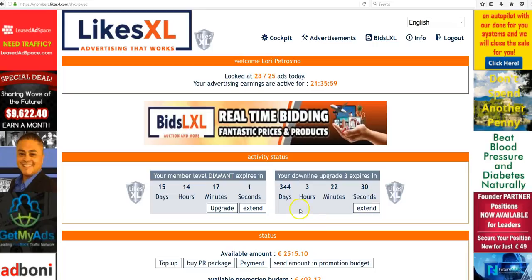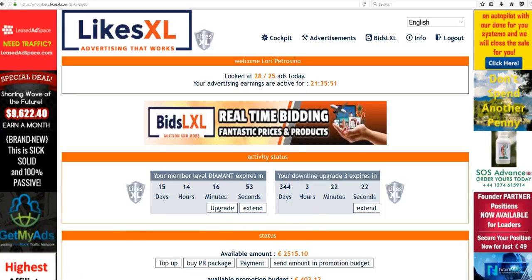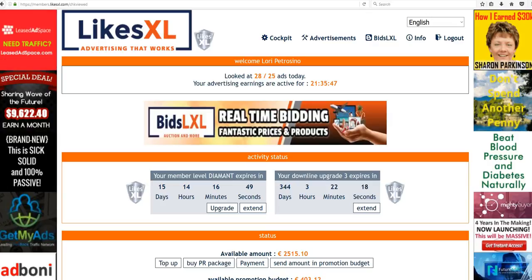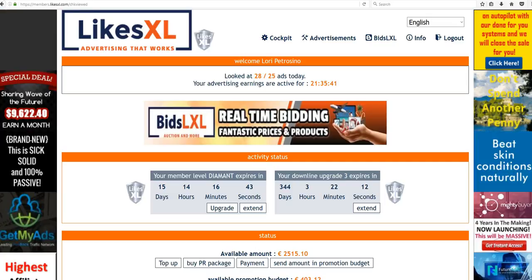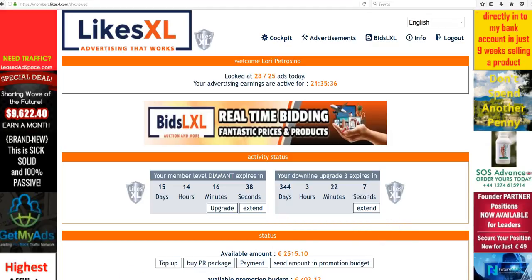The monthly cost to have this is €30 per month if you're going to do all five levels. That means if you want to earn on five levels beneath you — you refer someone, they refer someone, they refer someone down five levels — this is how you'll earn on them. It's €30 a month, a very minimal cost for doing business.